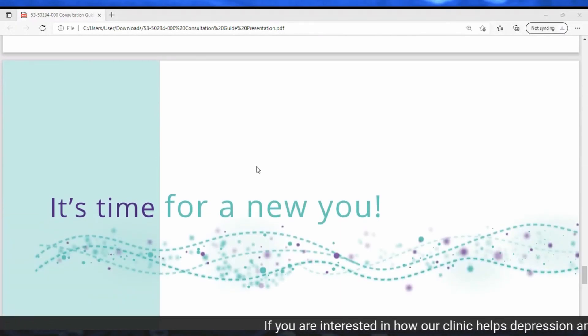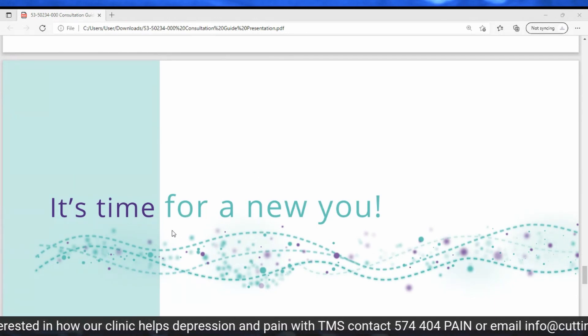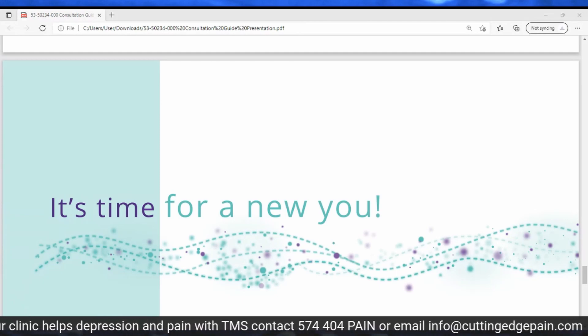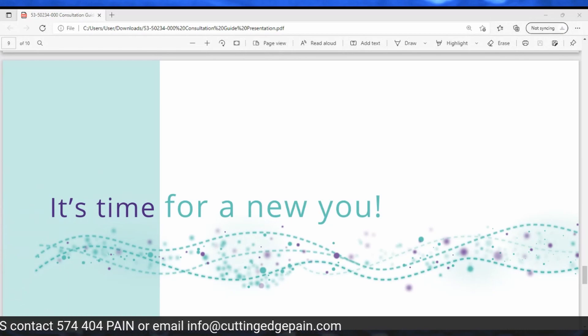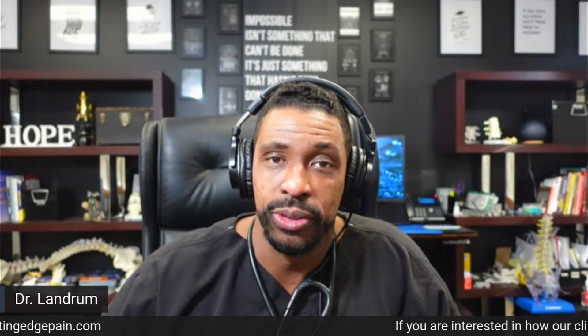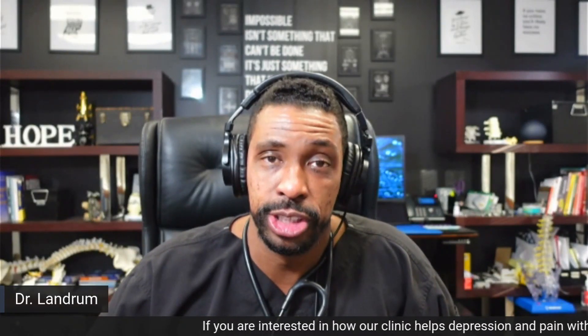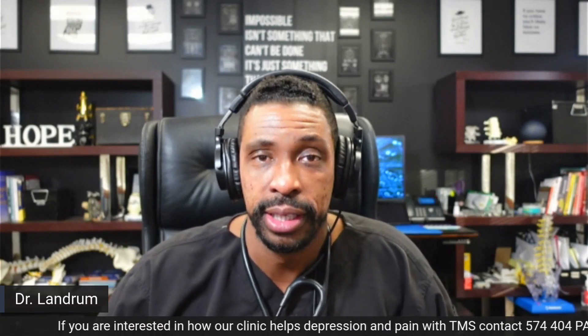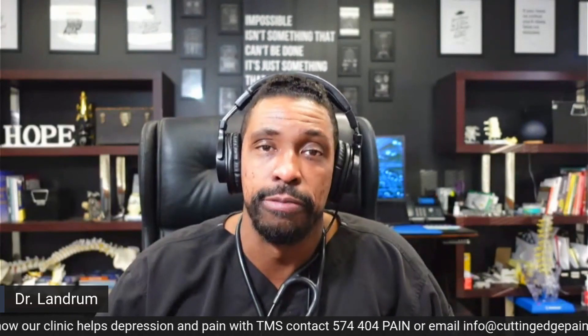Don't you deserve a new you — to get back to leading the life you want, stop the depression, and enjoy life the way you'd like? If that's you, please see the banner and ticker below for information on how to reach us. If you're interested or have further questions, reach out to us and let us help you get back to doing the things you want to do. Thank you.